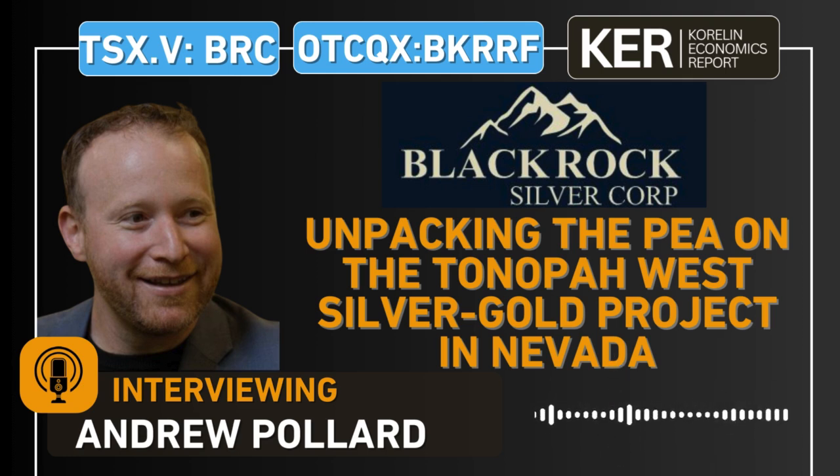Andrew, with the drilling that's ongoing now, the global resource here is about 100 million ounces silver equivalent. In this mine plan, you have material containing about 75 million ounces. As you said, you have that 12 million ounces in that northwest step-out area. But as you're drilling here, is the focus to add ounces or is it to upgrade the 100 million ounces that is in the inferred category?